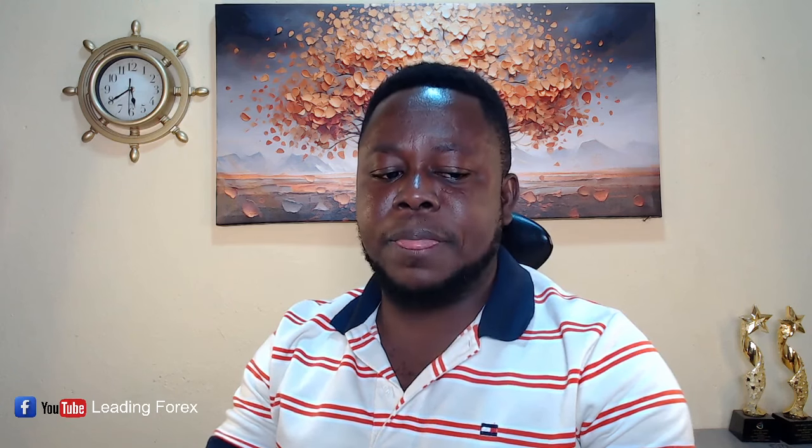In today's video, we are going to get another detailed explanation and detailed analysis of what we should look out for this week. Let me take you quickly to last week's analysis. I want us to look at last week's analysis and see whether we won the trade or we lost it.